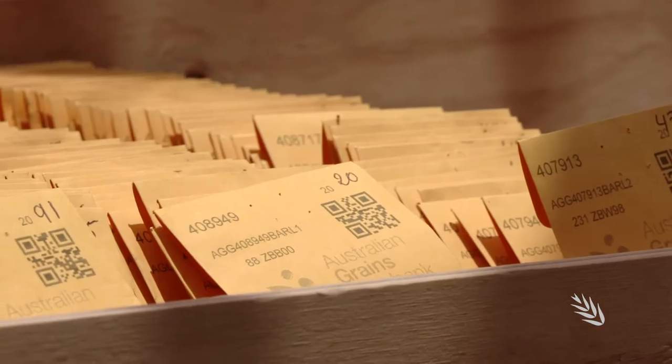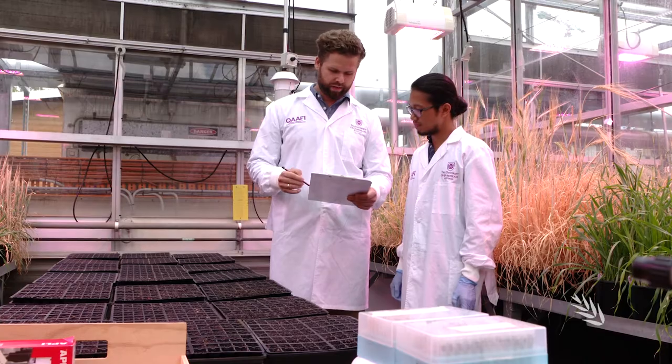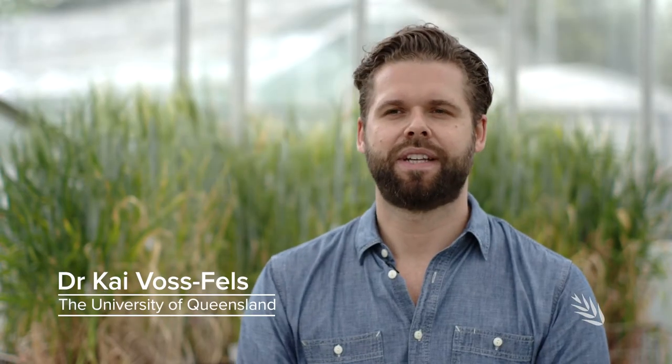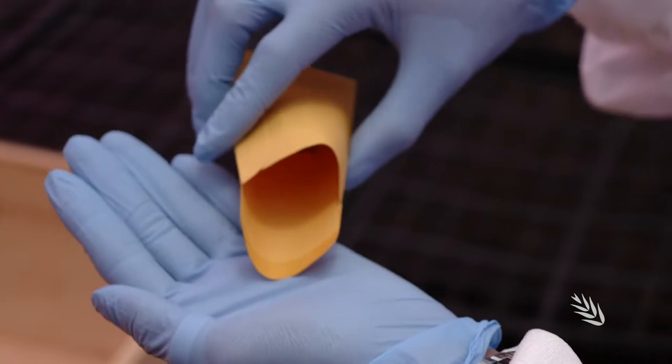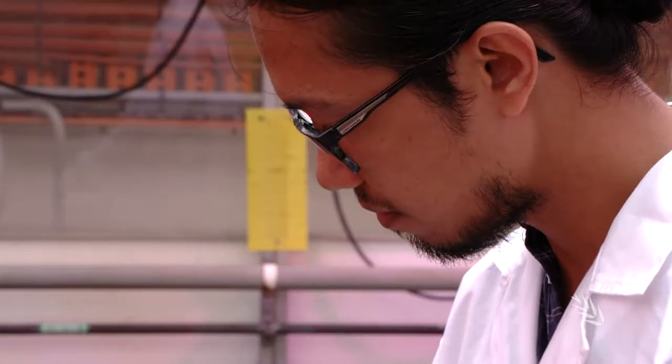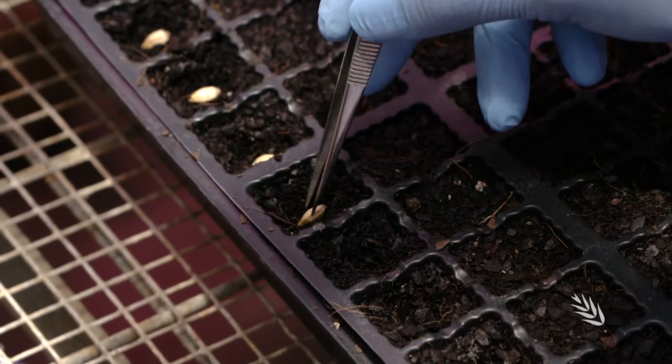In an effort to boost the productivity and profitability of barley cropping systems, the GRDC is investing in cutting-edge genetic research to fast-track new varieties with improved foliar pathogen resistance. Our research program is essentially aiming at improving disease resistance against major foliar diseases in barley, including net form net blotch, spot form net blotch, and scald. The idea is to develop novel tools that breeding programs can use to make more rapid gains in terms of accumulating or stacking up as many good resistance genes as possible.